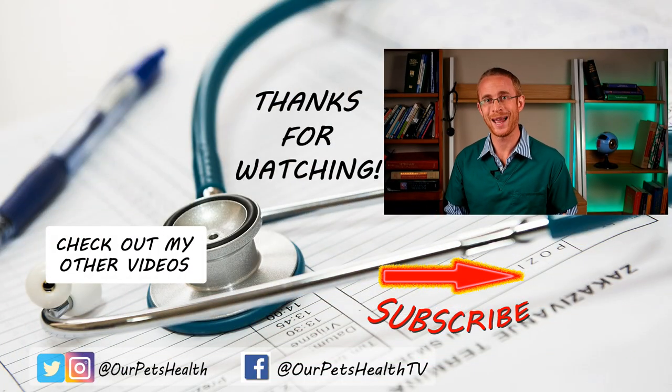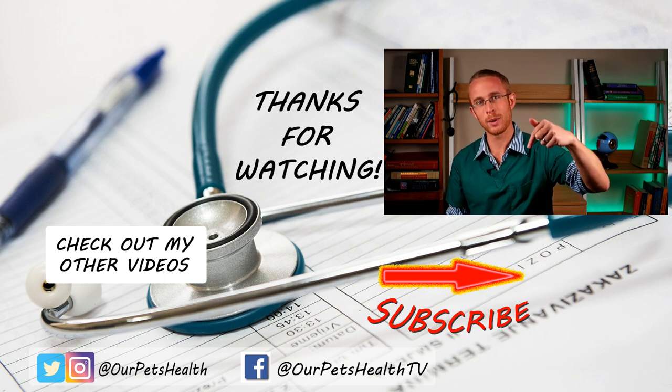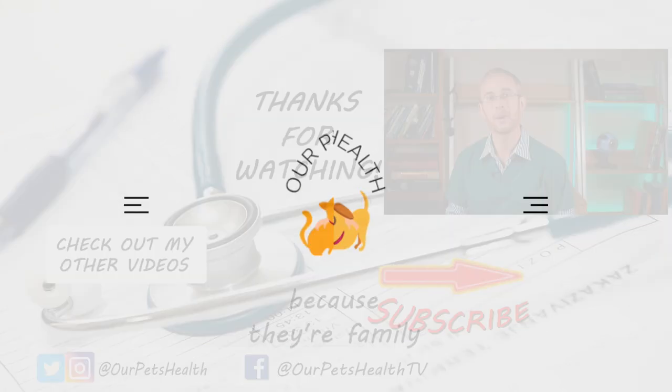Those are the 21 main signs of pain in dogs. If your dog is showing any of them, getting them checked over by your vet is definitely a good idea. If you'd like to download the pain symptom checklist and join the free arthritis mini course, the link is down below. There is so much that we can do for our pets in pain — no dog, no cat deserves to be living in pain and there's no need for it. If you've got any questions, please leave a comment below. Until next time, I'm Dr. Alex from Our Pets Health, because they're family.